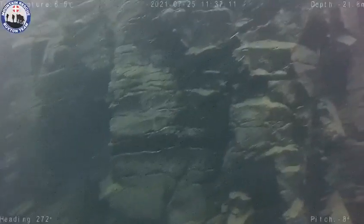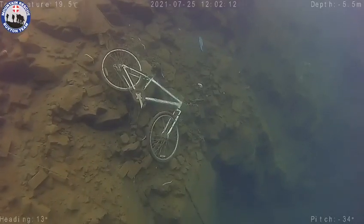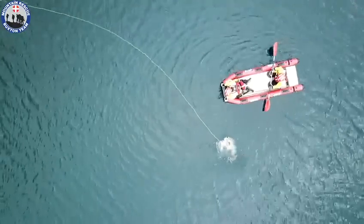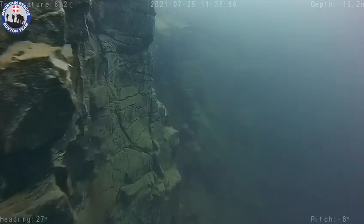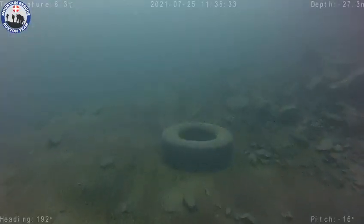We're here at another Derbyshire quarry for the second test of the Chasing M2. The message we really want to give to all our team members is that we will test out any bit of kit or any practice if we think there's a chance it's going to improve our operations. We'll try anything — if it doesn't work, that's not the end of the world and we'll learn from it.